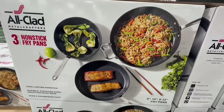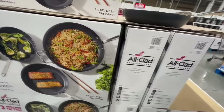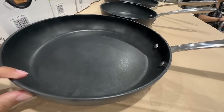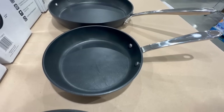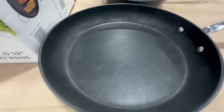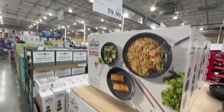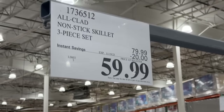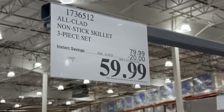I've never tried any products from the All Clad brand, but these are at a pretty good price point. It's a three-piece non-stick fry pan set. They have them on display — there's the bigger pan, a smaller one, and a medium-sized one. They're 8, 10, and 12 inches respectively. This one has $20 off all the way through November 19th, so the price goes from $80 down to $60.